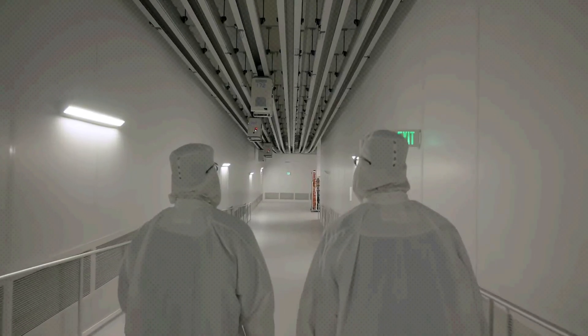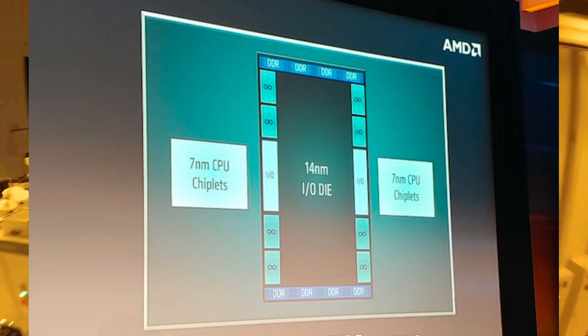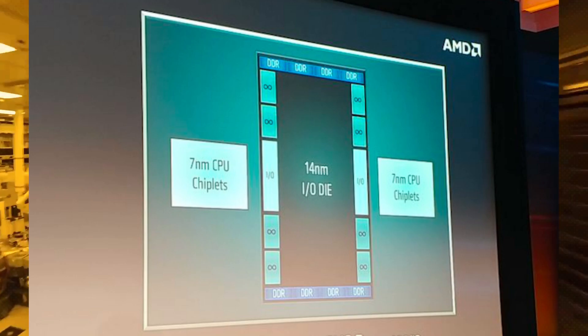What's interesting is that the source also discovered entries suggesting that Strix, Sarlacc, and Kraken would all utilize a chiplet design, as mentions of separate I/O dies were discovered specifically for these APUs.